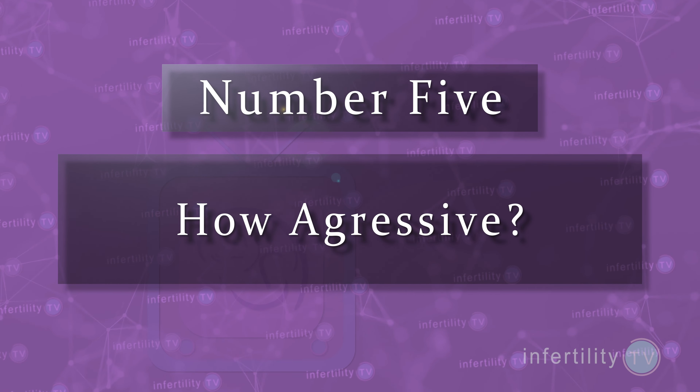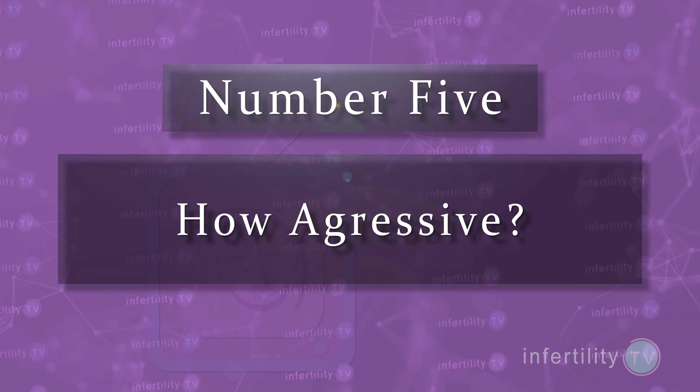Number five: how aggressive do you want to be? Pregnancy rates with IVF are generally going to be much higher than IUI, meaning the average time to pregnancy is going to be faster with IVF. If you are a couple looking to get the highest chance for pregnancy in the shortest amount of time, then IVF may be a better fit for you, even if you meet all of the other criteria to consider IUI.